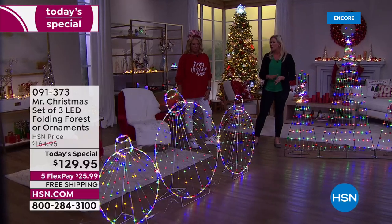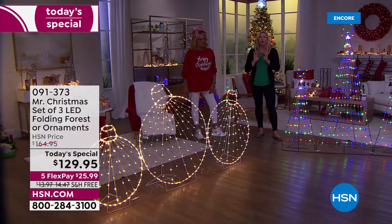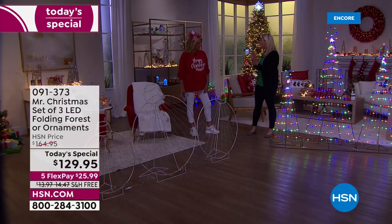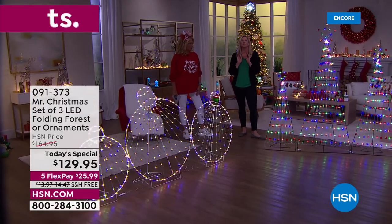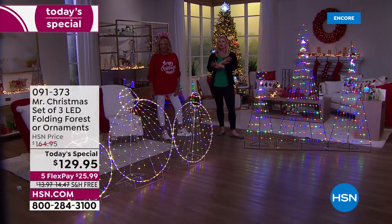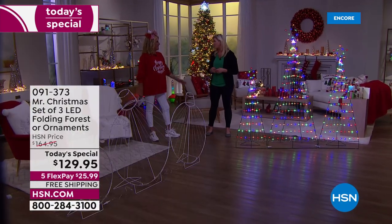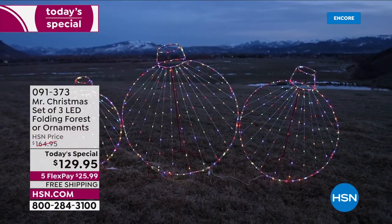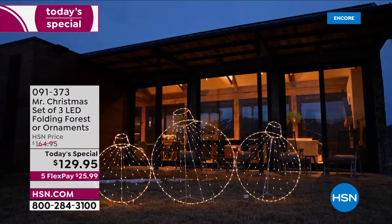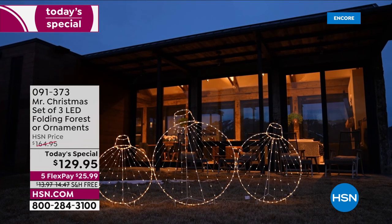You can put it outside — we include stakes to make it easy to place in a front yard or grass. It also comes with an easel for easy indoor display. If you have a blank wall, you can transform that space with these. You could even hang them on the side of your house on a big blank wall.